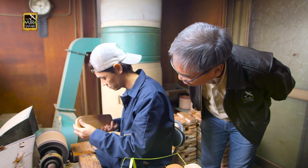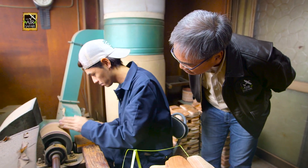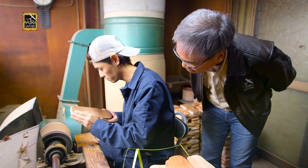Masayuki-san is the third generation maker of geta and is known in the local Japanese media as the geta prince. I ask him whether he became interested because he watched his father work when he was young, or because his father wanted him to continue the business.